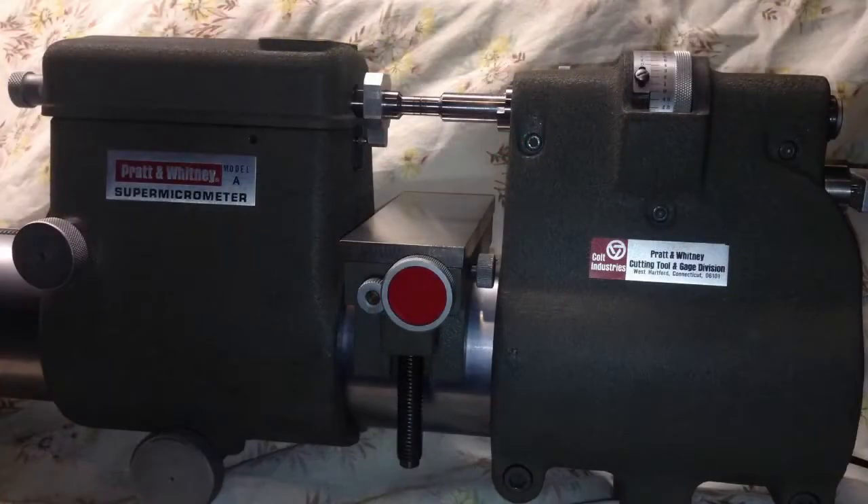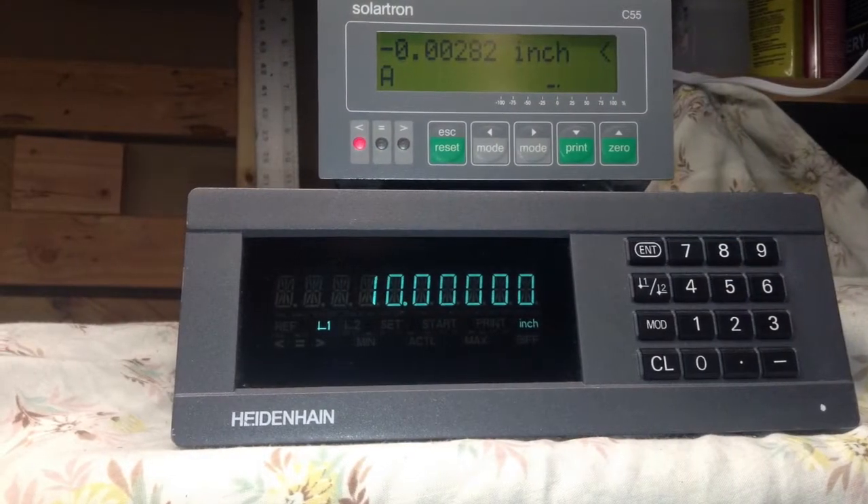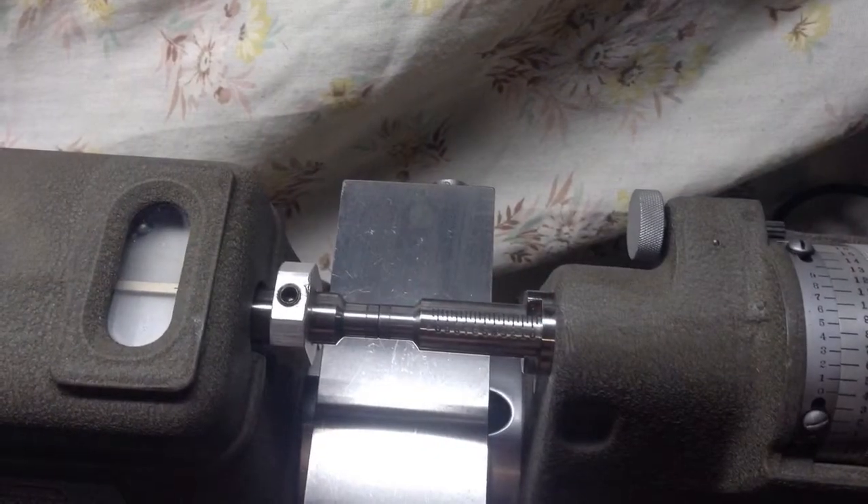The accuracy of this gauge throughout the 1 inch travel is 20 millionths of an inch. This gauge is perfect for measuring threads using the 3-wire method, pins or plug gauges, indicators up to 1 inch travel, precision balls, and much more.